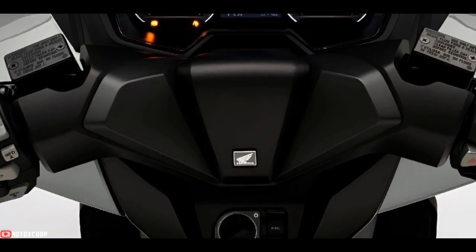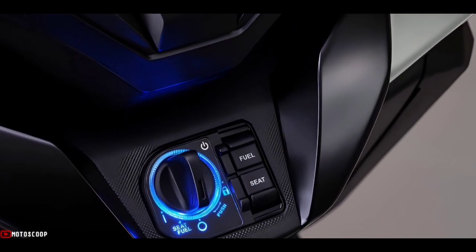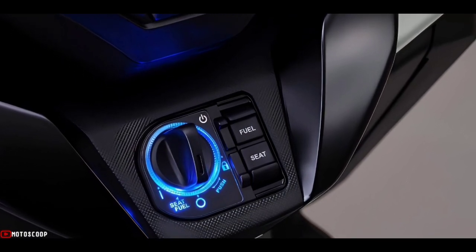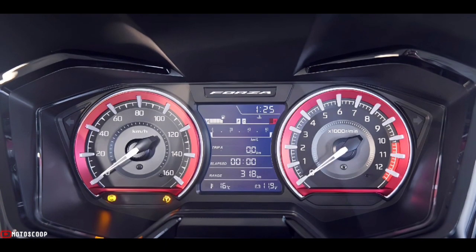The storage pocket also integrates a USB Type-C socket. The Forza 125 smart key controls the main ignition switch, knob, and compartment locking. New redesigned instruments present an analog speedometer and rev counter flanking a digital display that can switch between three modes.